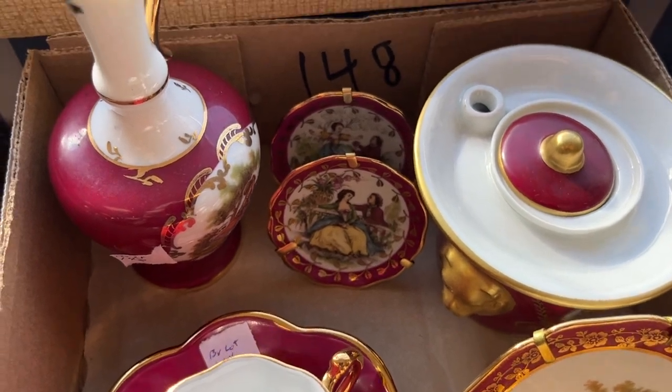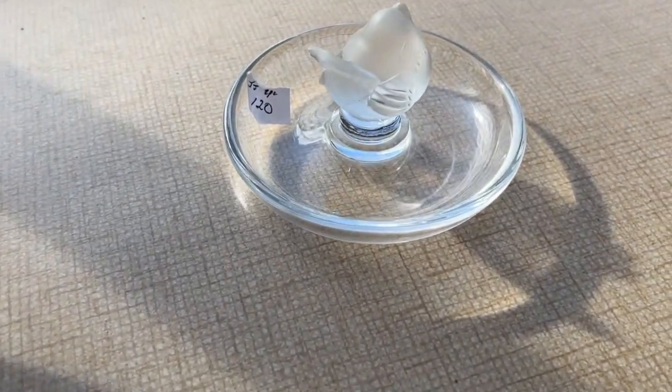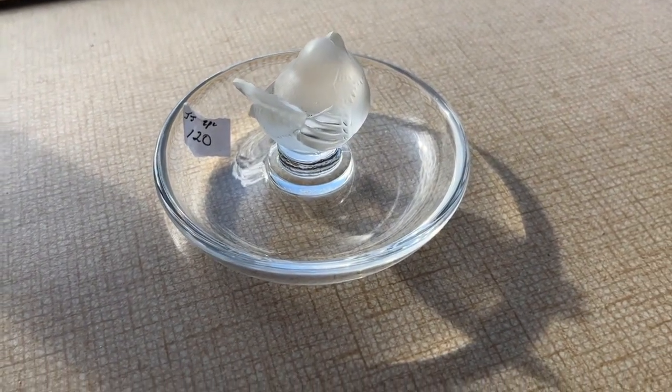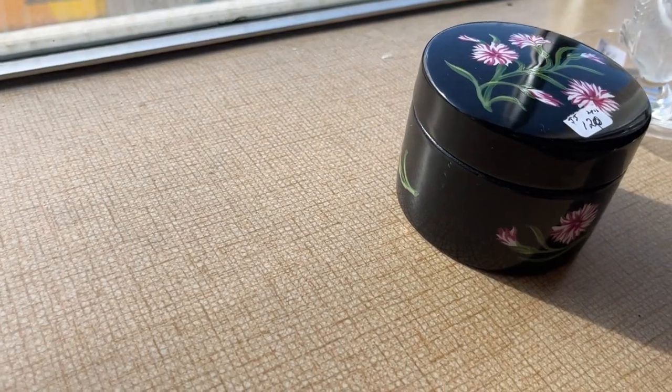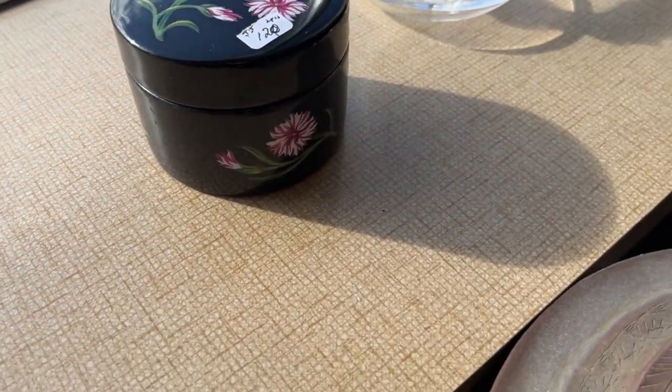There's a Leek bird ring tray. We're selling these two together — they're Leek pieces.